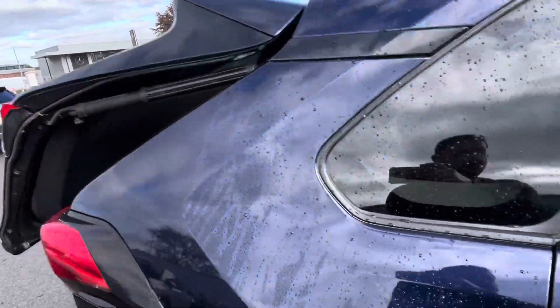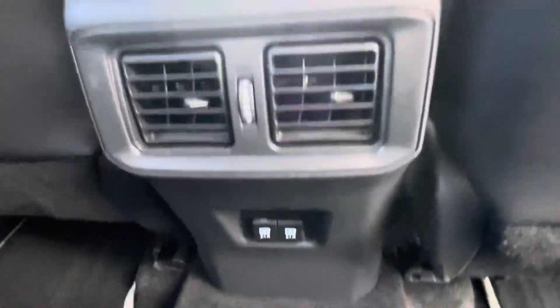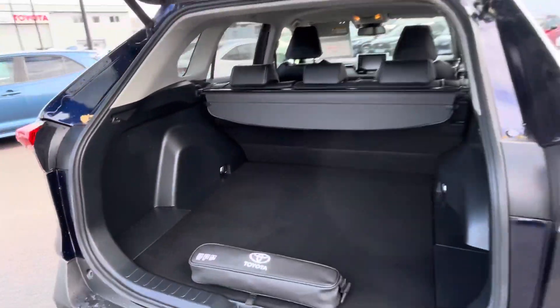You also have a power operated boot lid. In the back you have two ISOFIX points, two USB points, and generous boot space.